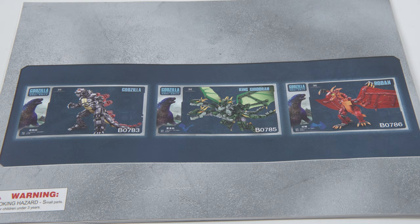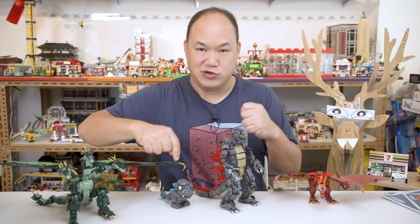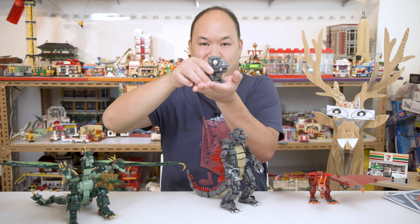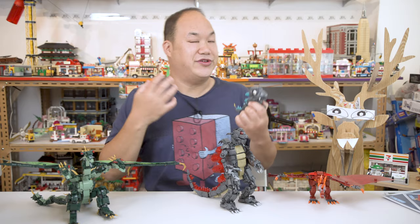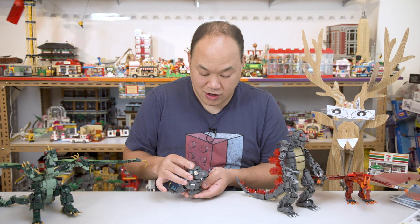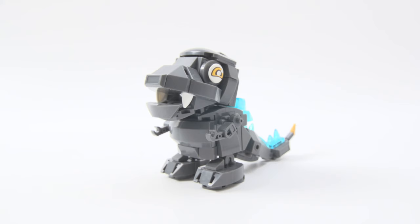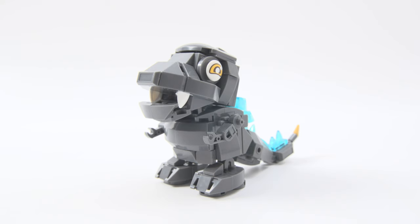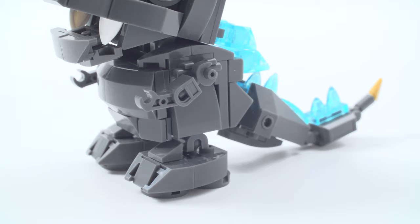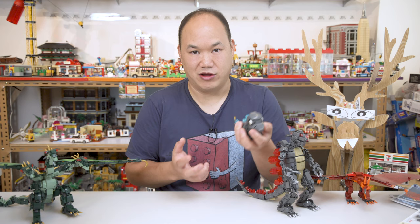Let's go super, super small and start with this little guy first. This is Slooban's Mini Godzilla from King of the Monsters, model B0761A, 180 pieces. Out of all these guys, he kind of looks the best because he actually looks like Godzilla - like a cute version of Godzilla. He's really small but actually pretty sturdy. As we get to the bigger guys, they will fall apart on you - it's just the way they're built. There are a lot of single studs and single pieces that will fall apart.